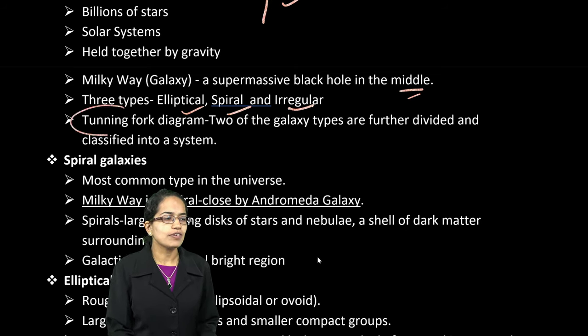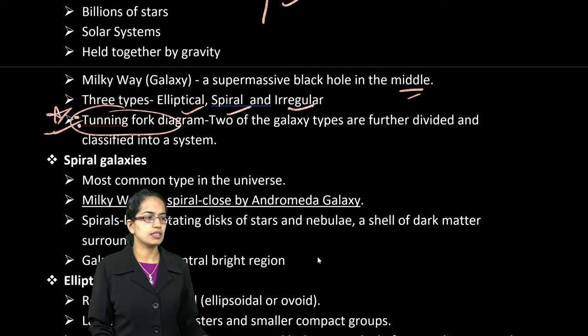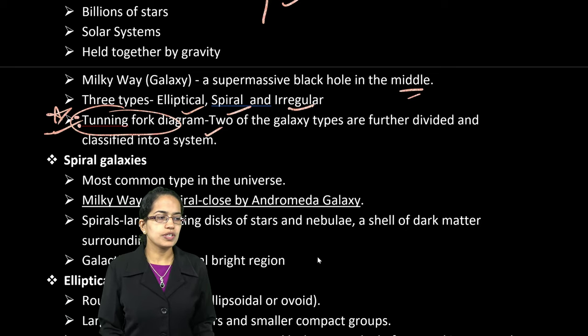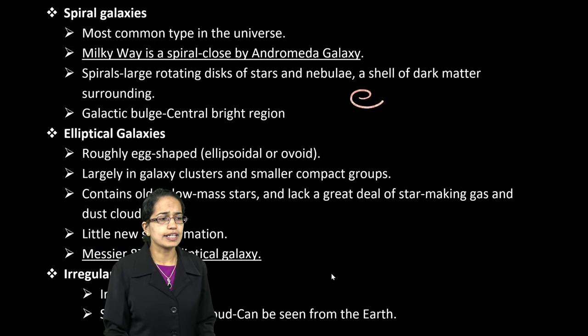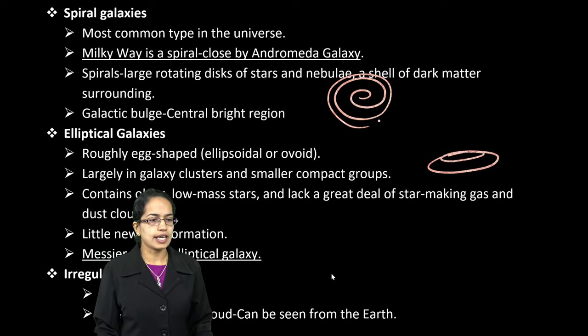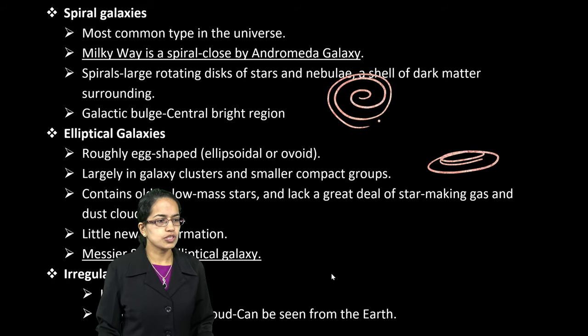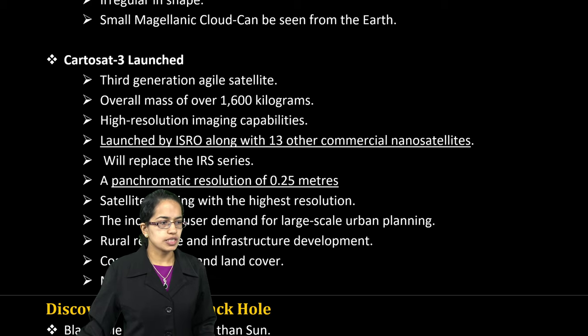You also have a tuning fork diagram, which is very important. There are two types of galaxies further subdivided and classified in this system. For a spiral galaxy, the Milky Way is a classic example, with a galactic bulge around the central bright location. Elliptical galaxies are much more compact, and Messier 87 is one important example. Cartoset 3 was launched by ISRO along with 13 other commercial nanosatellites, with panchromatic resolution and satellite imagery.